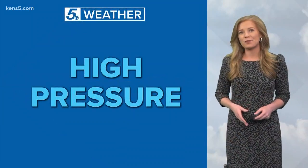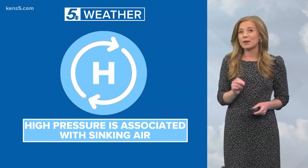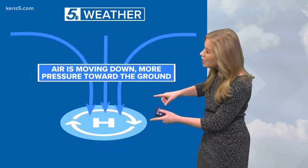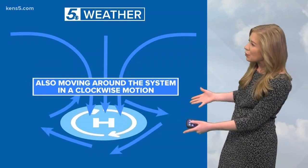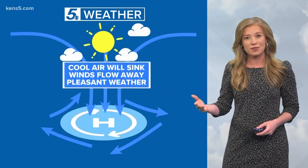High pressure will be in control of our weather this week, but what exactly is high pressure? Well, high pressure is associated with sinking air at the surface, and it all starts in the atmosphere. We have air moving down and more pressure is built up toward the surface. Air at the surface is moving around the system in a clockwise motion, especially in the northern hemisphere.